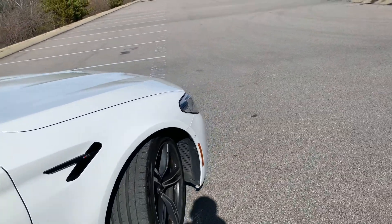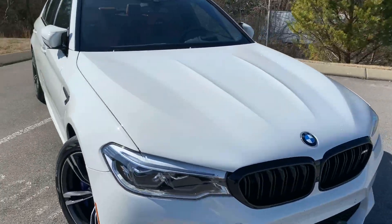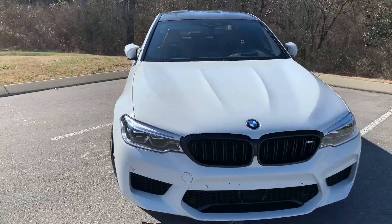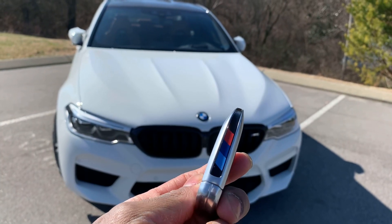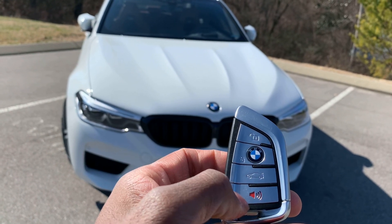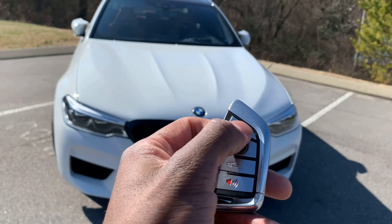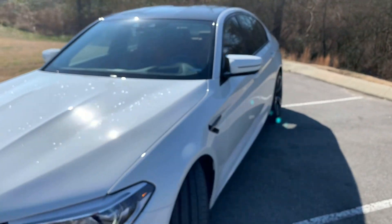Coming around the back you have the same deal — slotted rotors with blue M Performance brake calipers as well. I'm going to pull the key out of my pocket. As you all know, the generic BMW M Performance key with the M stripes — you have your unlock, lock, trunk release, and panic button. We're just going to unlock it and as you can see the mirrors unfold for us.